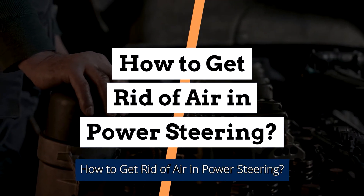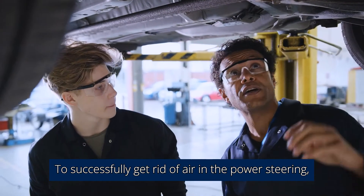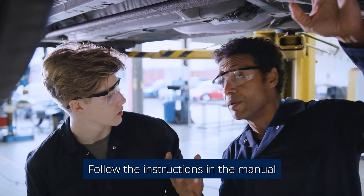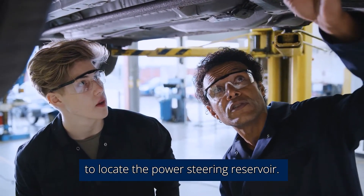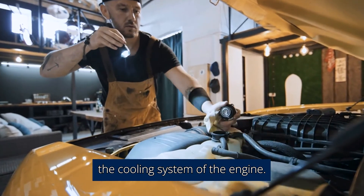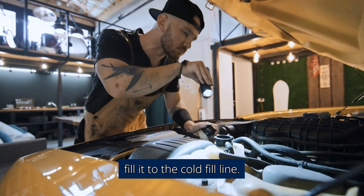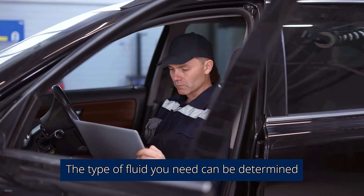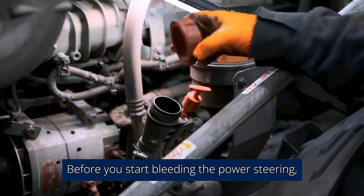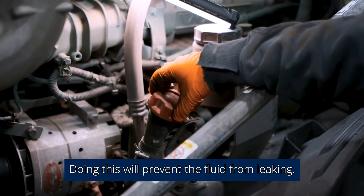How to get rid of air in power steering. To successfully get rid of air in the power steering, take the following steps. Follow the instructions in the manual to locate the power steering reservoir — this tank is usually found near the cooling system of the engine. After checking the power steering reservoir, fill it to the cold fill line. The type of fluid you need can be determined by reading the owner's manual. Before you start bleeding the power steering, close the cap to prevent the fluid from leaking.